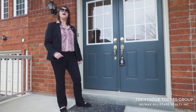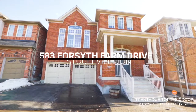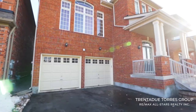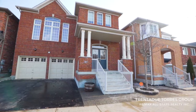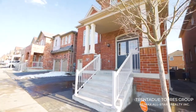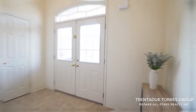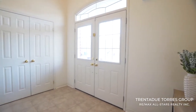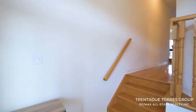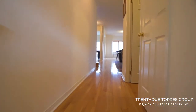Let us take you for a tour of 583 Forsyth Farm Drive in Stouffville. Walking inside the double doors, we find ourselves in an open foyer with vaulted ceilings above — plenty of space for welcoming guests. There is a double door coat closet, and the windows in and above the double door entry allow for streams of natural light to come into the home.